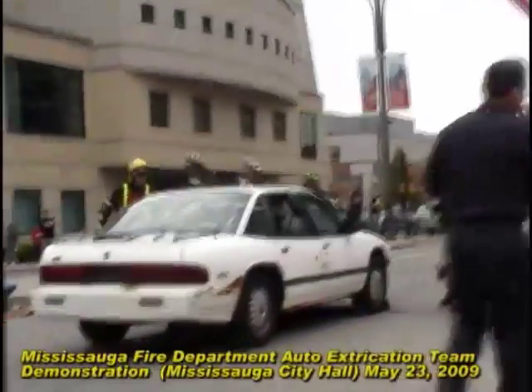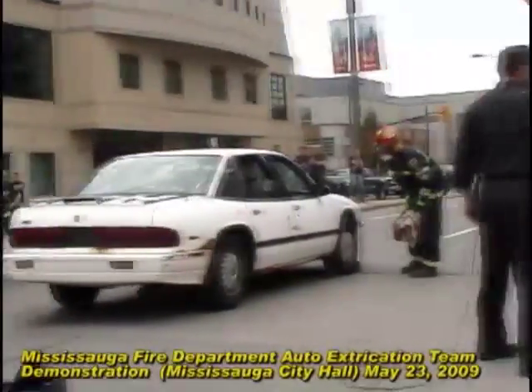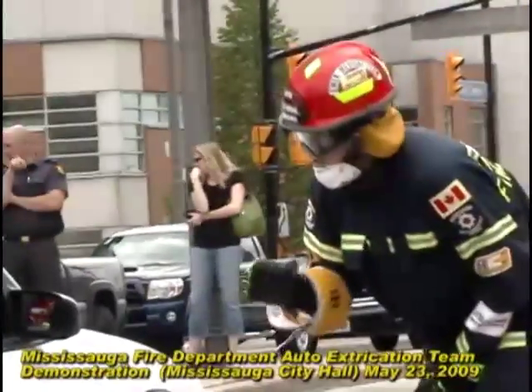Our medic Steve, in the red helmet, is making contact with that patient to help them out of their situation.